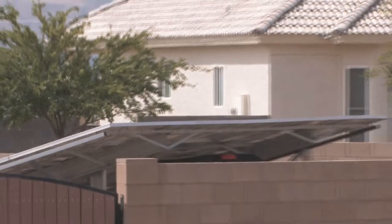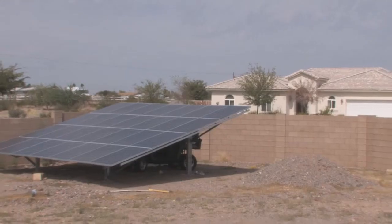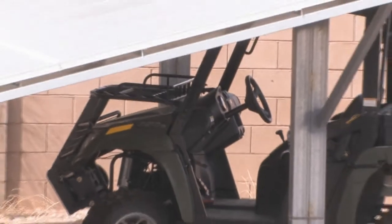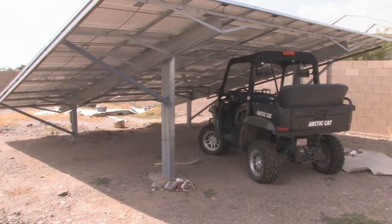We didn't want it on the roof. We didn't want it very high because we didn't want it to be an eyesore for the neighbors, so we came up with a small structure that we now use as a little shade structure. It's not a standard rack you could just order, but they helped us figure out what would work. The kids enjoy having shade to play under and we've parked an ATV under it.